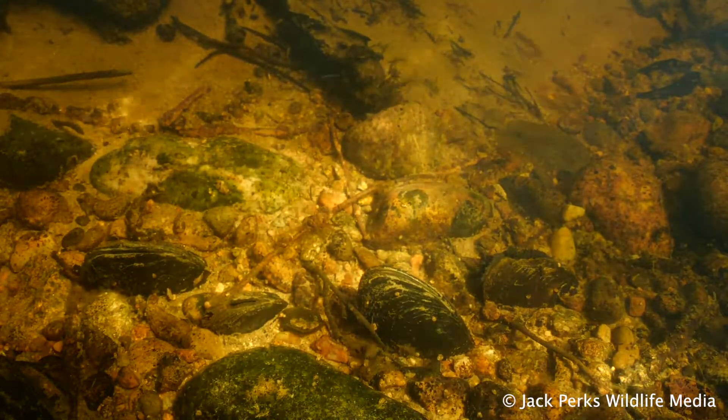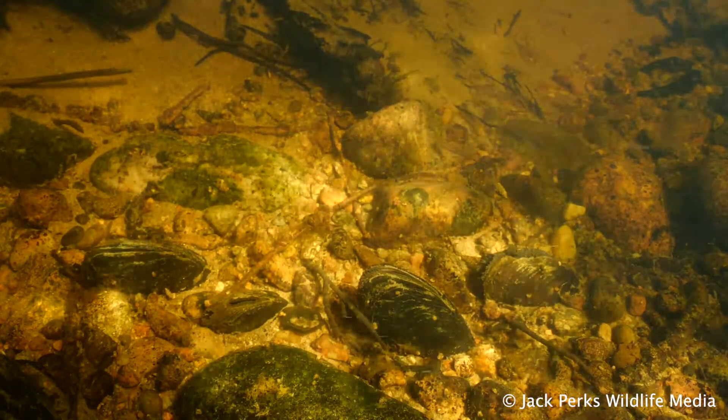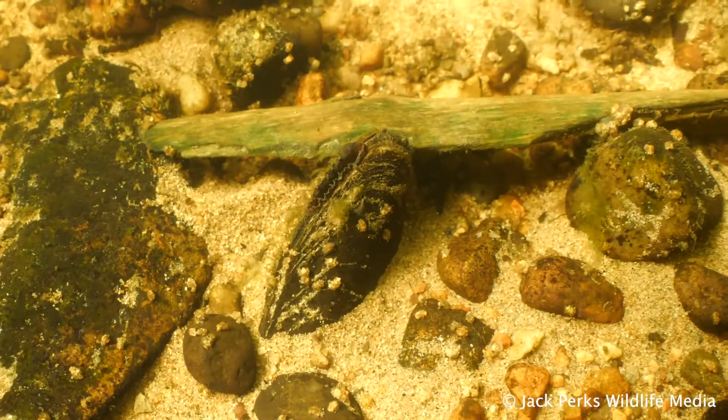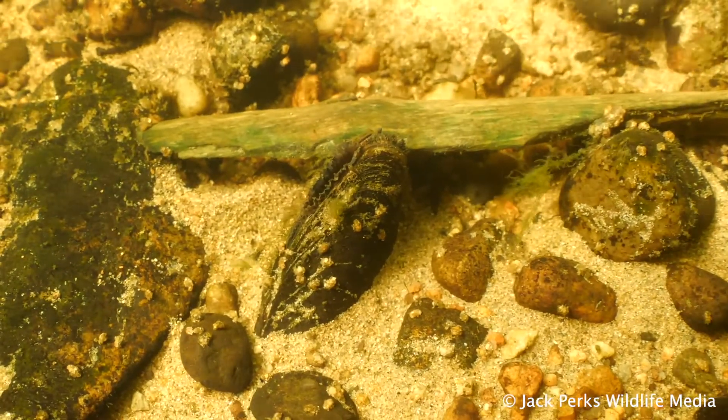These mollusks are a prime example of water quality, only being able to live in the clearest and cleanest of waterways, which is why they have drastically declined in Britain, with Scotland holding the largest numbers of them with scattered populations in northern England and Wales.